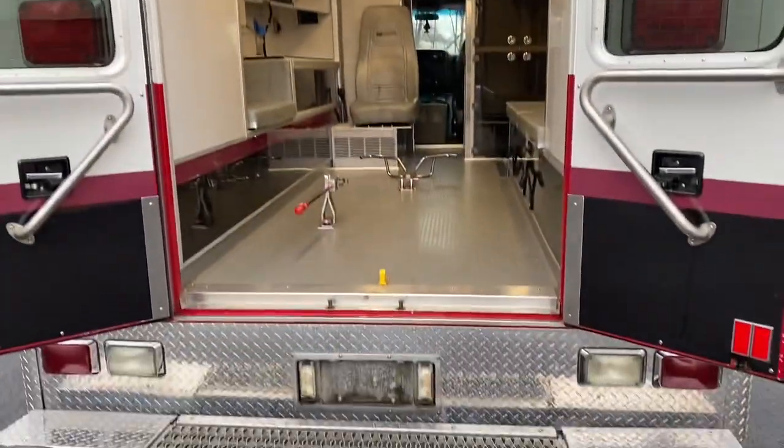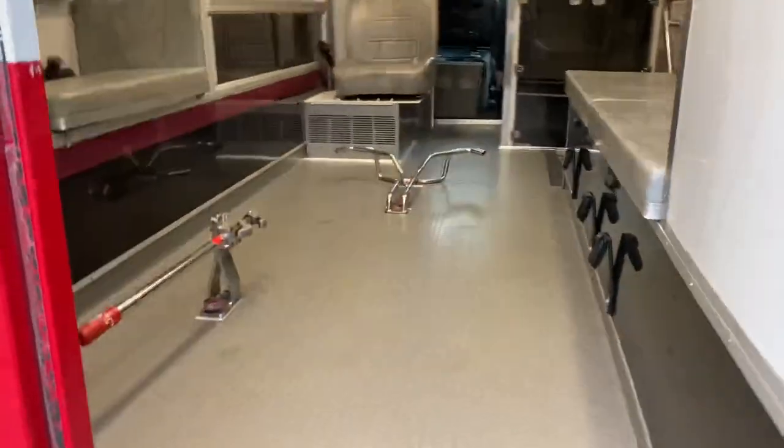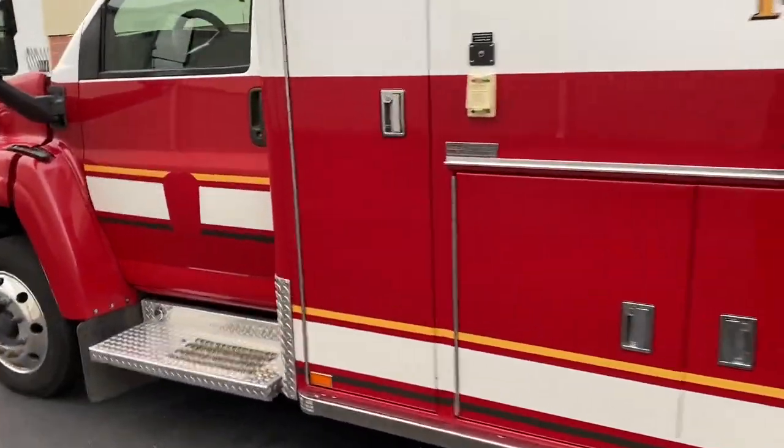There you guys have it. It's a 2006 Kodiak 4500 rear wheel drive with a 6.6 liter Duramax turbo diesel engine and automatic transmission. Thanks for watching.